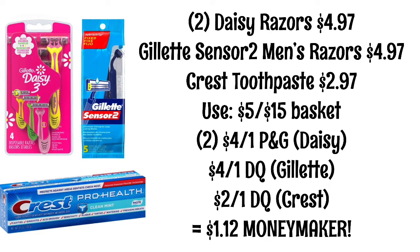You're also going to use two $4 off coupons from P&G for the Daisy razors. Now if you only have one paper coupon, there is a digital version of this as well if you have not used it yet. There is a $4 digital coupon for the Gillette razors and also a $2 digital coupon for the Crest. So after all your coupons, everything's going to be a $1.12 moneymaker.